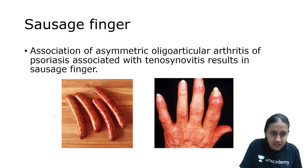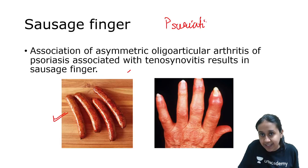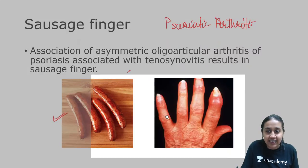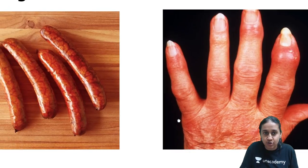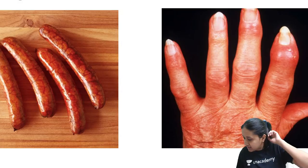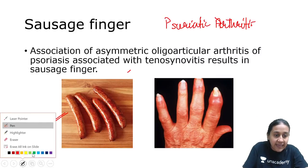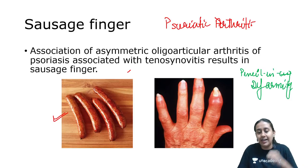Coming to sausage fingers. In a patient of psoriatic arthritis, you develop dactylitis as one of the features. Whenever there is associated dactylitis or inflammation of the small digits along with involvement of the DIP (distal interphalangeal joint), you will have a feature called sausage finger. If you take an X-ray, you will see pencil-in-cup deformity — a classic X-ray finding of psoriatic arthritis.